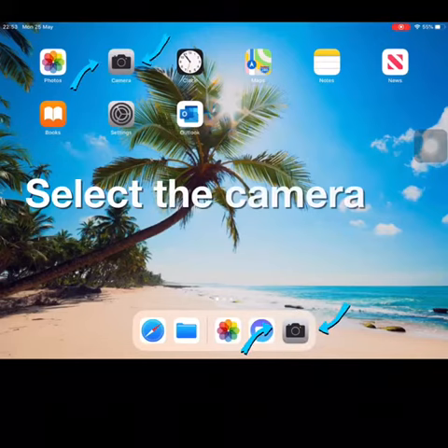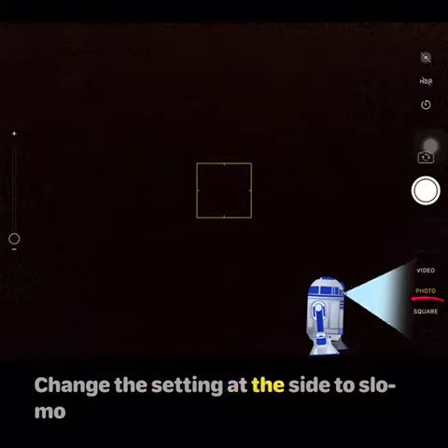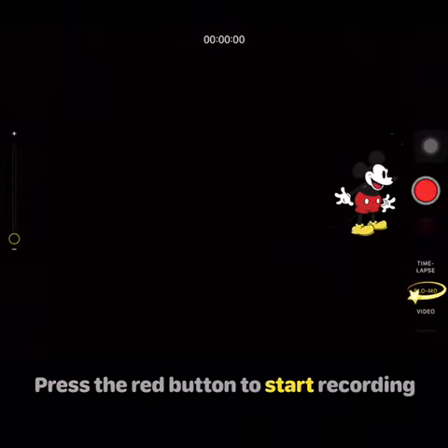Select the camera app. Change the setting at the side to slow-mo. Press the red button to start recording.